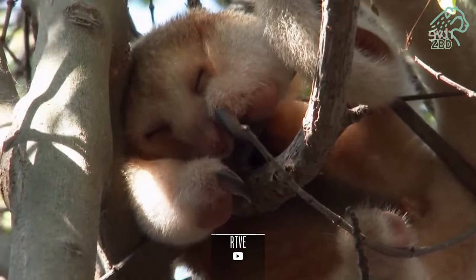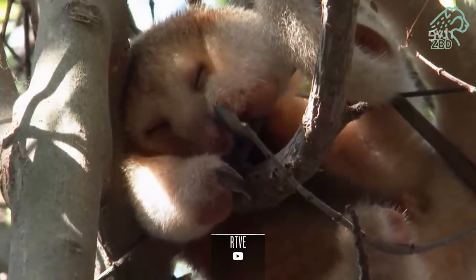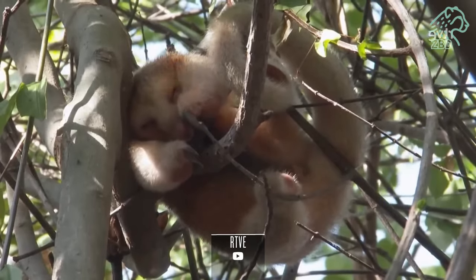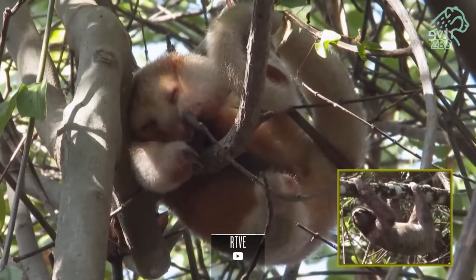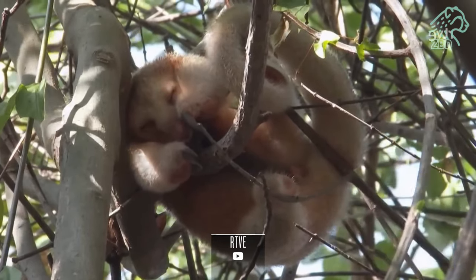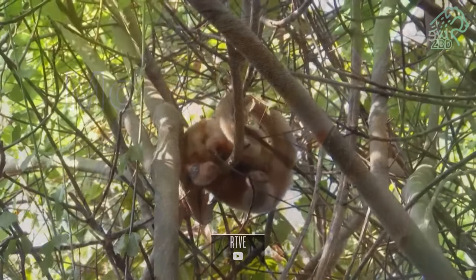Its scientific classification is as follows: Kingdom Animalia, Phylum Chordata, Class Mammalia, Order Pelosa, Family Bradypodidae, Genus Cyclopes, Species Didactylus.